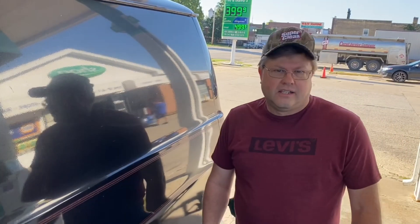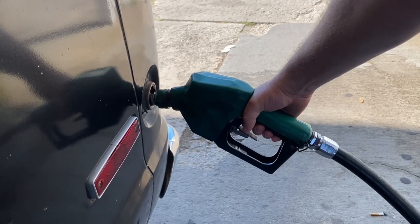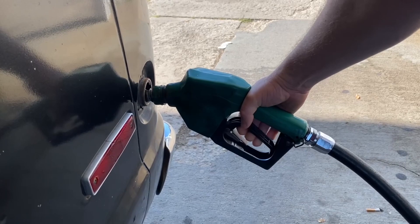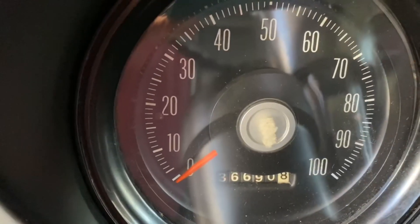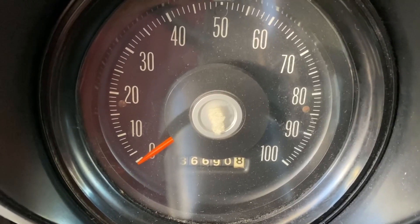We're going to check the gas mileage. It's got to be a way for us to see precisely — can't do this off of 50 miles or even 100. We're going to figure it out. This is the mileage we're starting at: 690.8. We've already checked the speedometer with the GPS — we're spot on. We're confident we're going to get a pretty accurate reading over a couple of tanks.